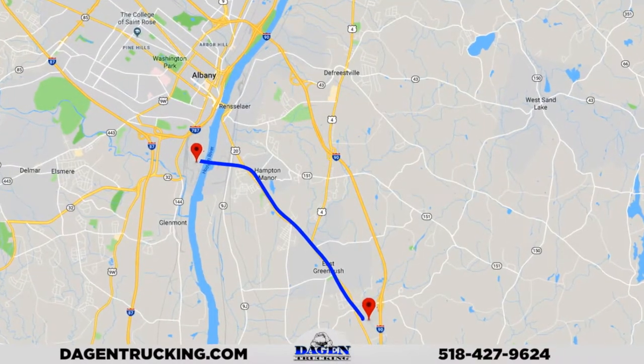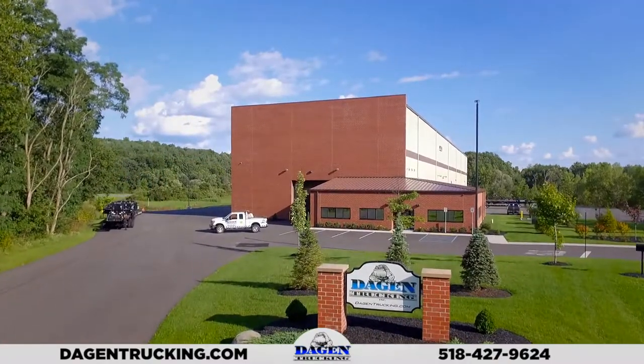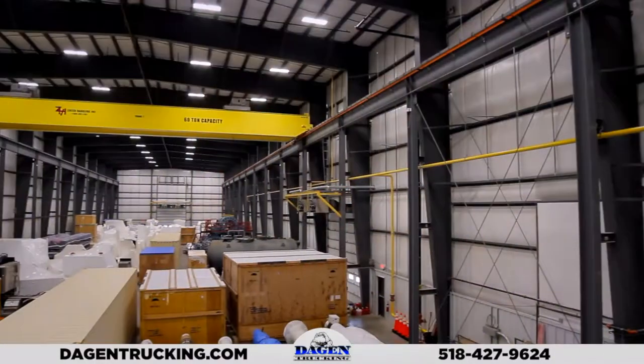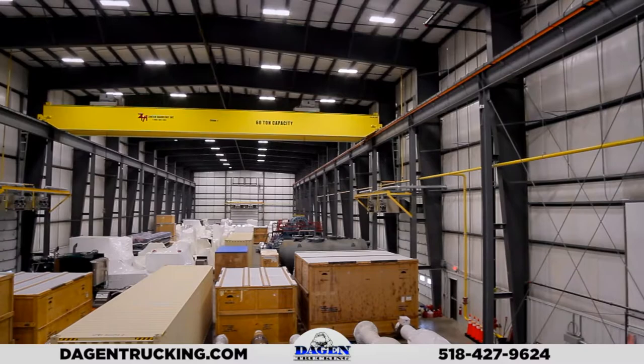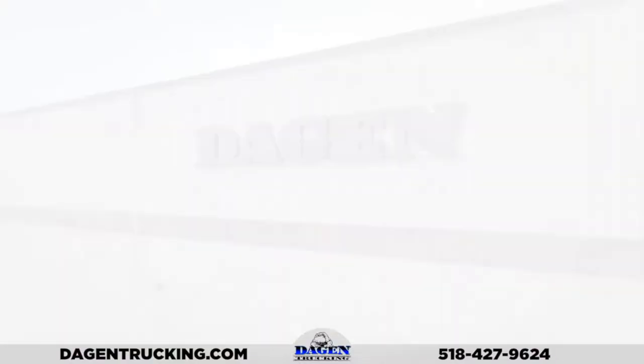This warehouse, located 10 minutes from the Port of Albany, is also 40,000 square feet with 60 and 120-ton overhead cranes. High-bay storage is accessed via 20-foot wide and 18-foot tall doors, and is climate-controlled with radiant heat.